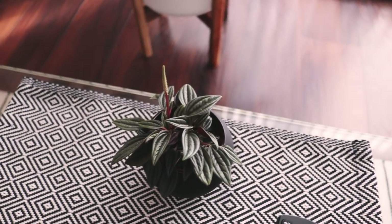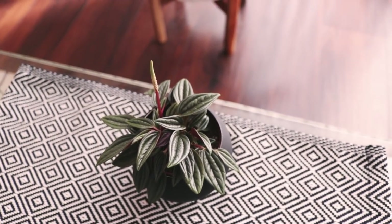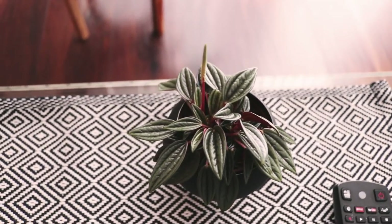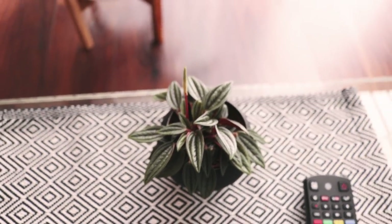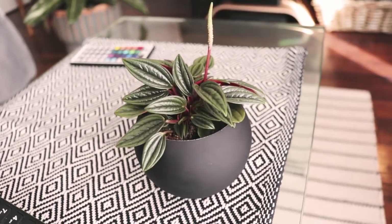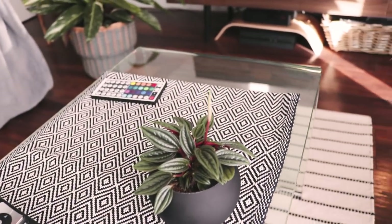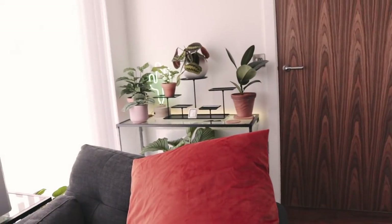On the table here — because I don't think I had anything on the table last time — we have the beautiful Peperomia Rosso. It has a bit of a bloomage situation going on. It hasn't necessarily grown, but it has started to flip its leaves up to get to the light.